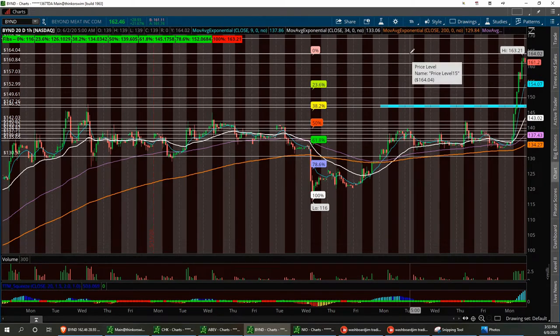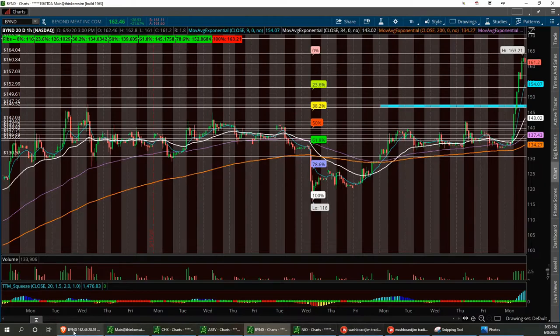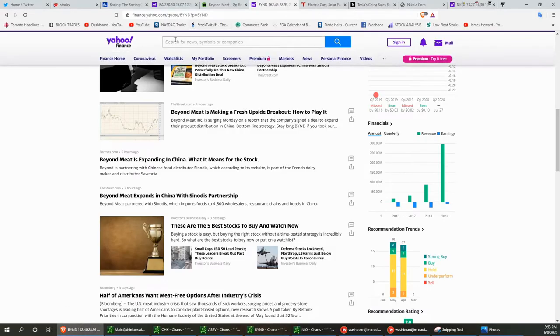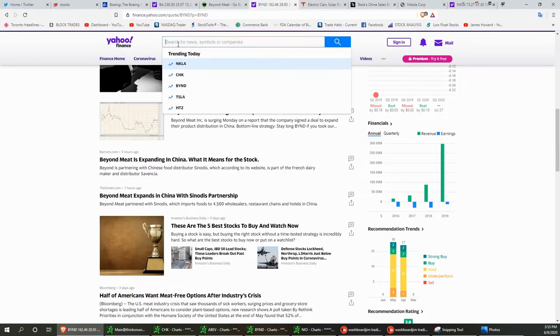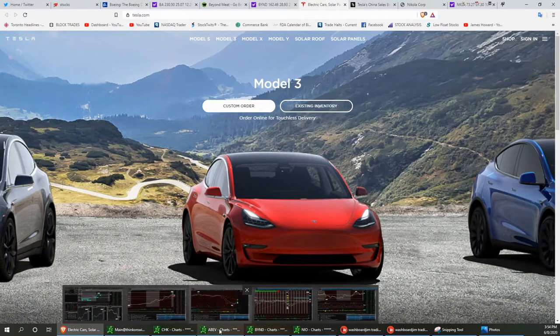Tesla — one of my favorites when it comes to teasing the bears. Elon says he wants his team to get back to work. They're going to the moon, going to Mars, building rocket ships. He's one of my favorite CEOs of all time. I do believe we are going to hit a thousand — maybe this week, if not next. This thing's really got some momentum — we can't deny that.